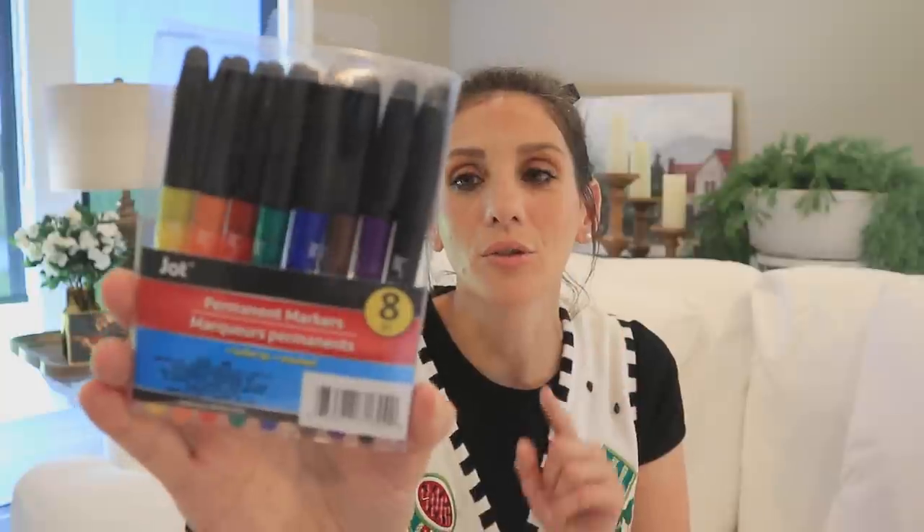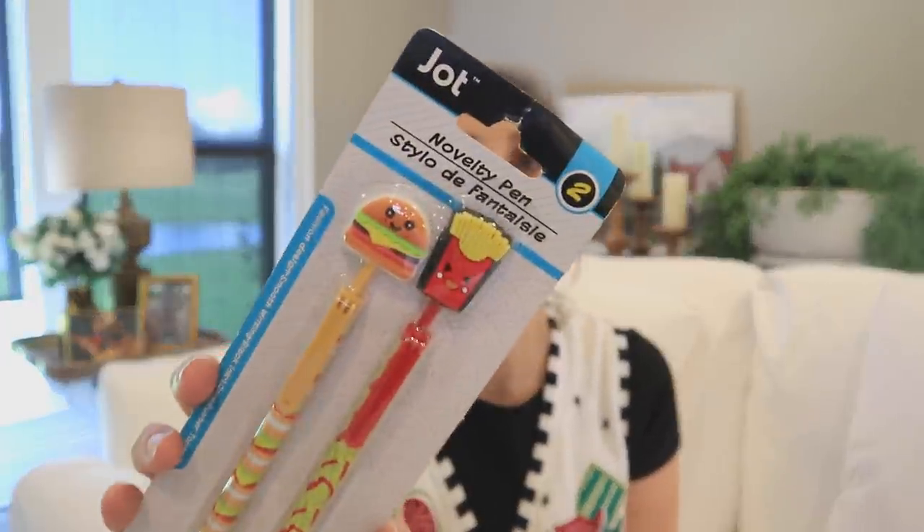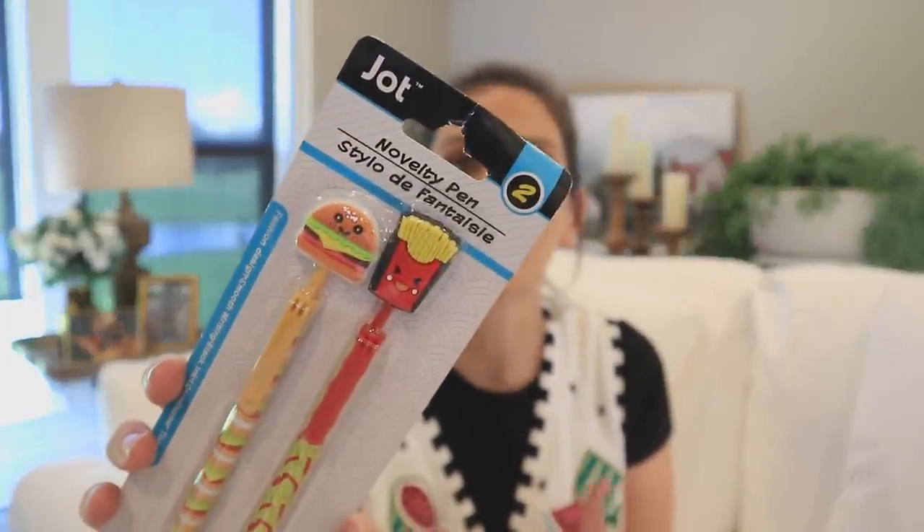These are the classic thin Jot markers — you can see all the different colors. I journal with these so I love them. And if you don't know about the Jot permanent marker set, in my opinion these are an exact dupe to Sharpie. The quality — I personally don't see a difference. Jot also does creative novelty pens, like this cute little burger and french fry set.